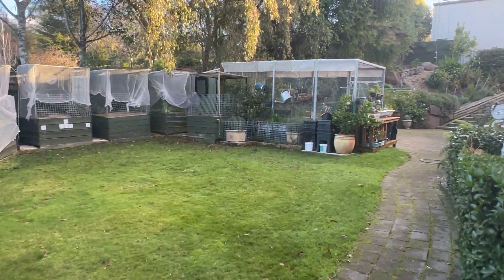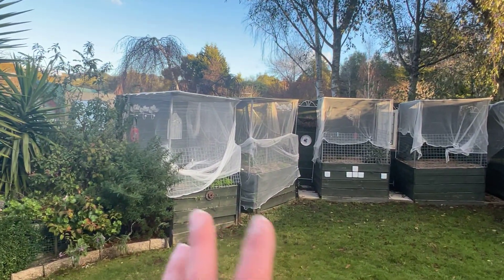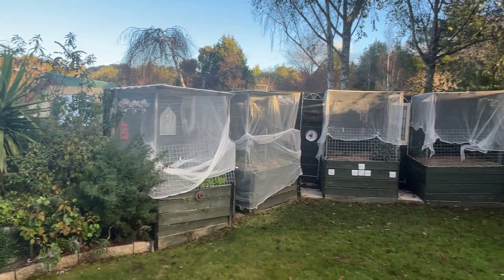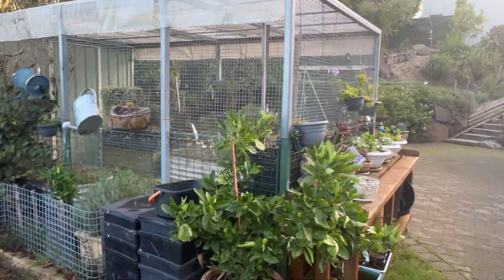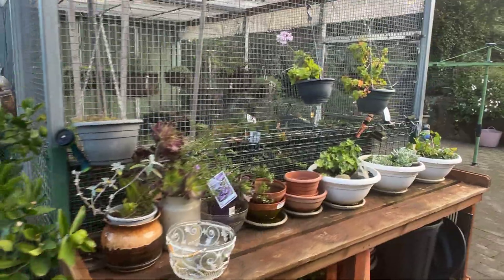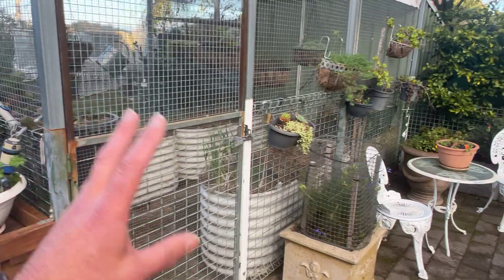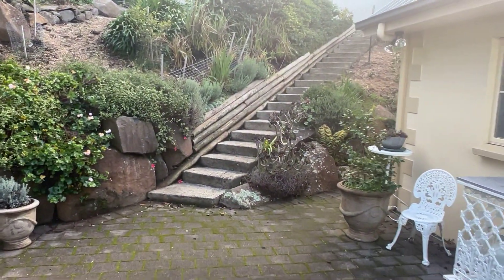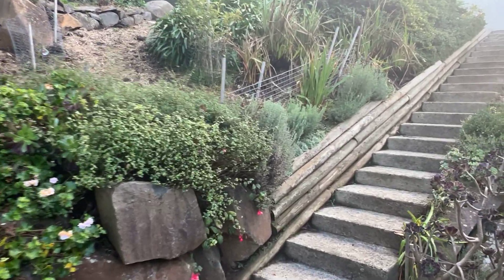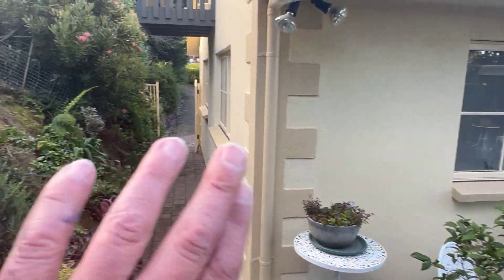Beautiful garden - nice kitchen garden space with lots of things growing in here, set up really well. Little caged area to keep the animals out. Very nice. Clothesline space, and that's the back of the garage with access around.